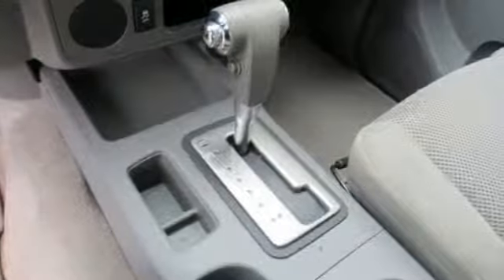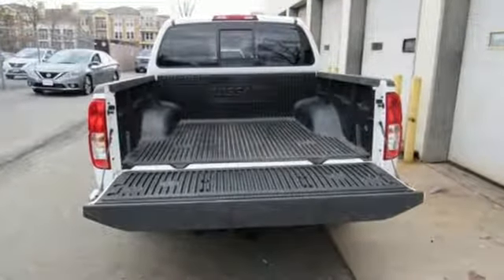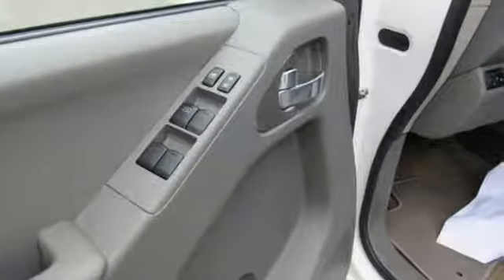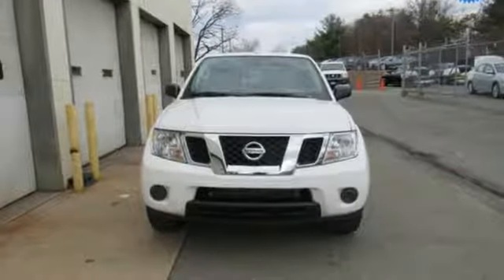It comes with great features you love: Bluetooth wireless audio streaming, multifunction steering wheel, manual tilting steering column, power windows, air conditioning, automatic transmission, and aluminum wheels.